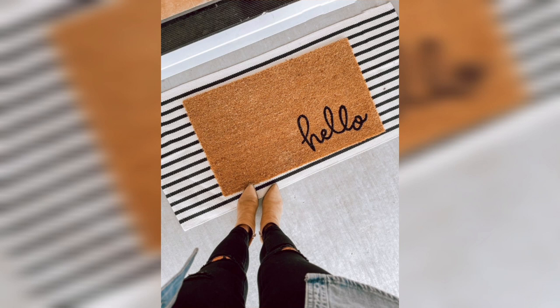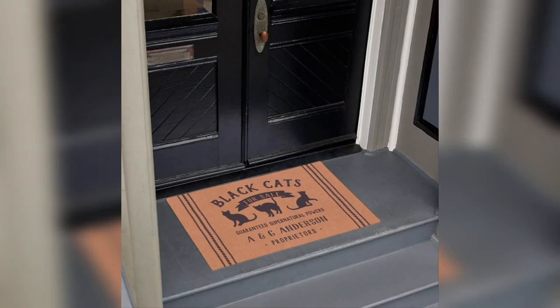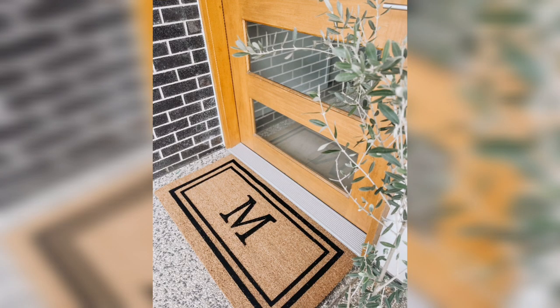Pattern doormats. You can choose from a variety of patterns like chevron, polka dots, or stripes to match your personal style. This type of doormat is perfect for those who want to add a playful and cheerful touch to their home.